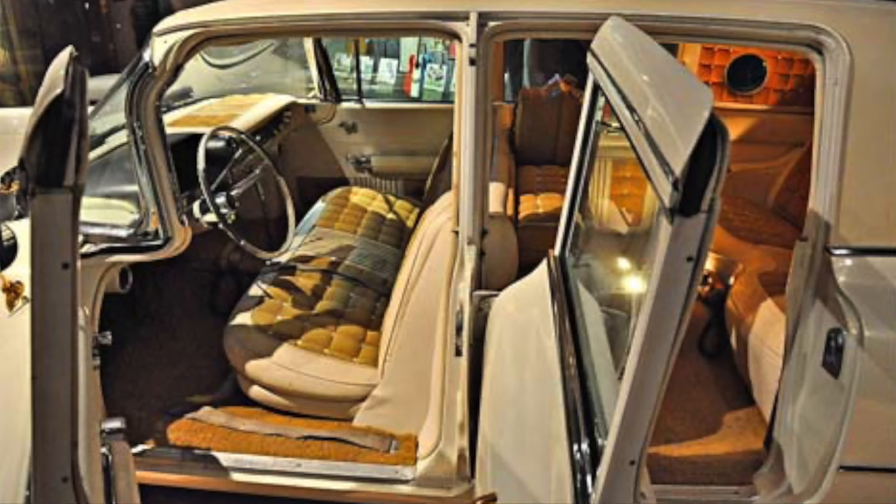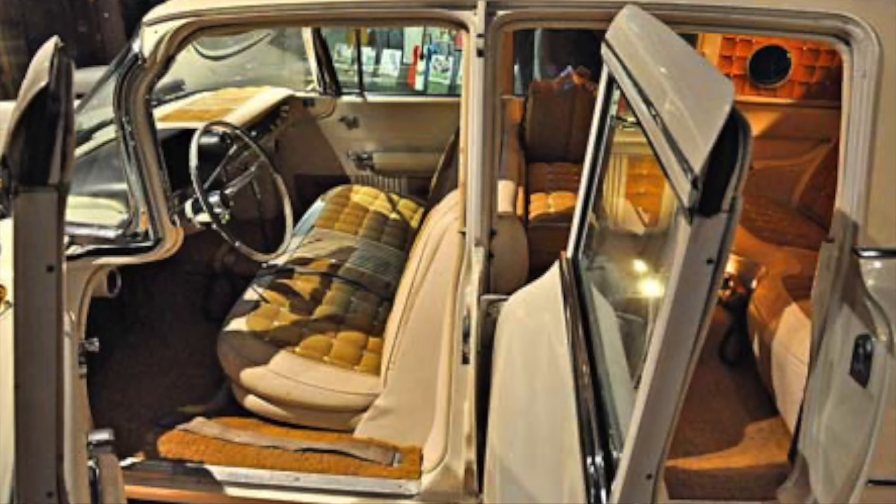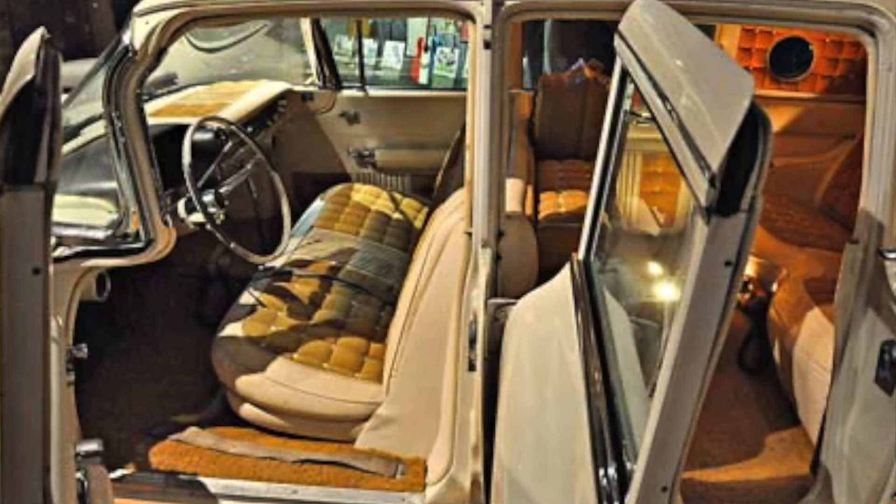The interior is covered in gold and white. There are gold lamé drapes covering all of the windows. The floor is covered in white mouton throughout the space, and the rear seat is covered in pleated white naugahyde.